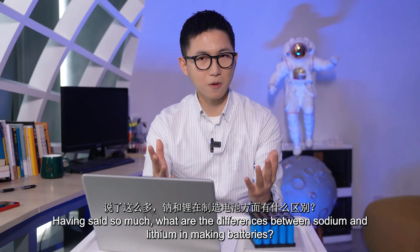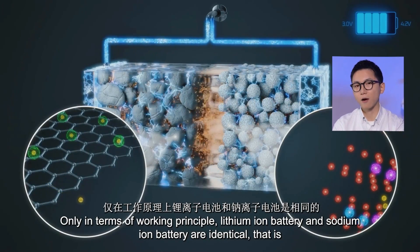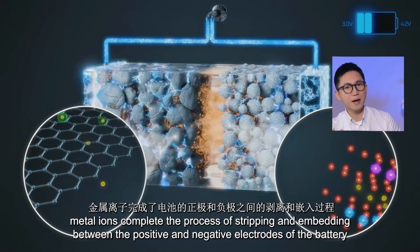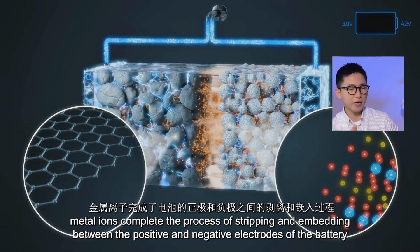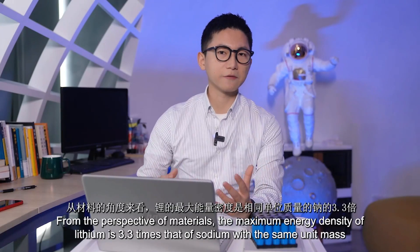Having said so much, what are the differences between sodium and lithium in making batteries? Only in terms of working principle, lithium-ion batteries and sodium-ion batteries are identical. Under certain potential conditions, metal ions complete the process of intercalation and de-intercalation between the positive and negative electrodes of the battery, so as to realize the charging and discharging of the battery.